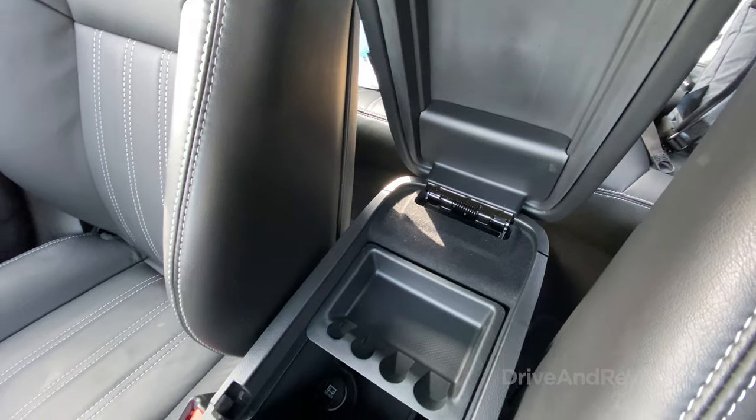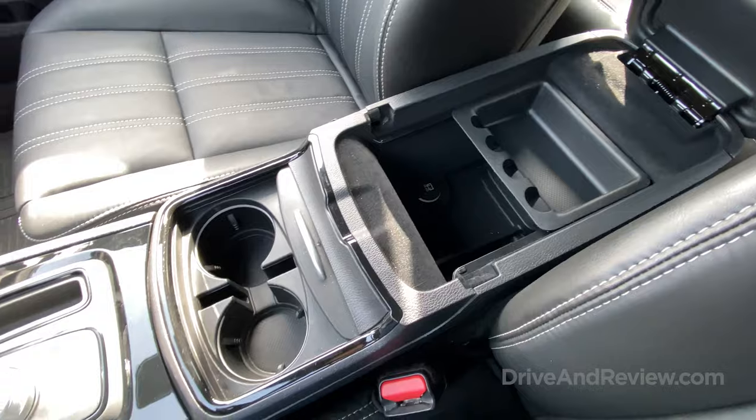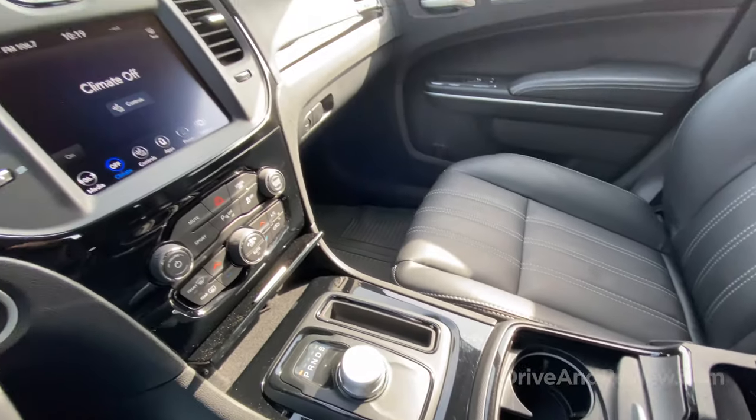I keep wanting to put my hand on a shift lever — but that's not really something you can fault the Chrysler 300 for because a lot of cars are getting rid of shift levers entirely and going to little knobs. I just want to put my hand there and there's nothing there — it's a little disappointing.